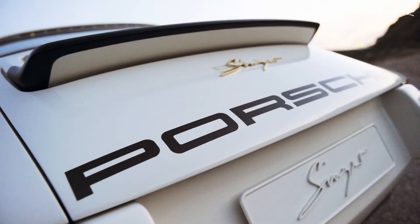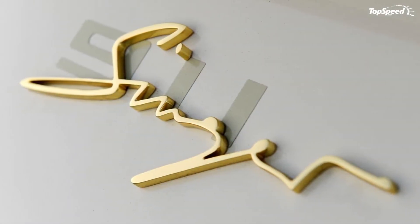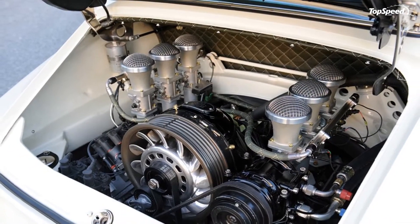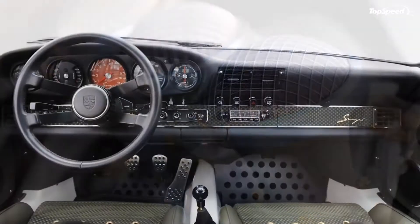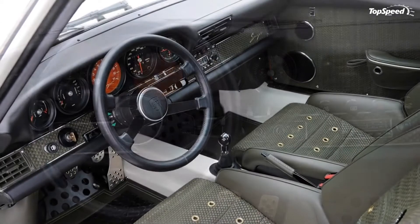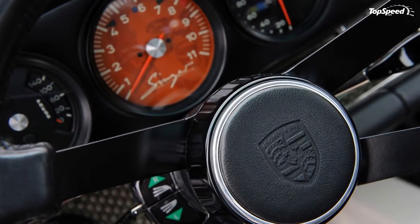Exterior and Interior. Singer based their machines on the platform derived from the 1990–1994 Porsche 964 because it combined the perfect blend of vintage 911 looks with modern-day technical sophistication. Taking this platform, Singer completely undressed the car of its original parts and put in an intricate carbon fiber bodywork that was inspired from the classic 911 machines of the 60s and 70s.